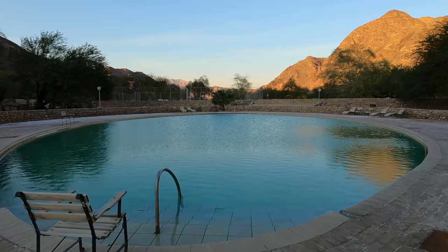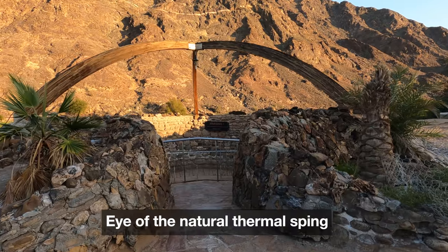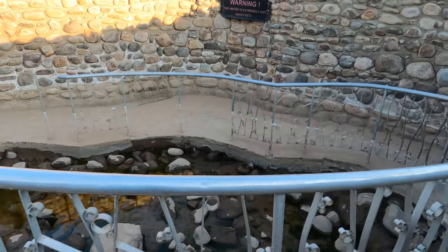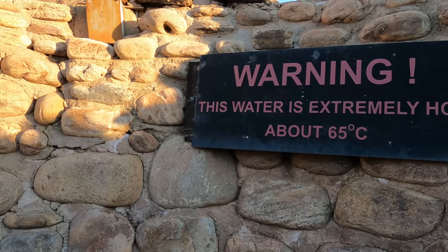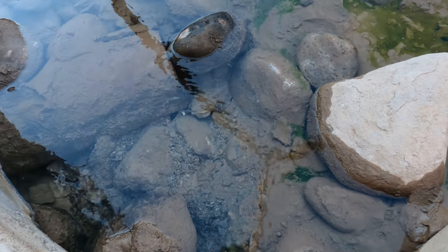There are indoor pools but I much preferred the outdoor one. It's a really, really comfortable temperature. This is a natural spring — you can actually feel the warmth. It is really hot.